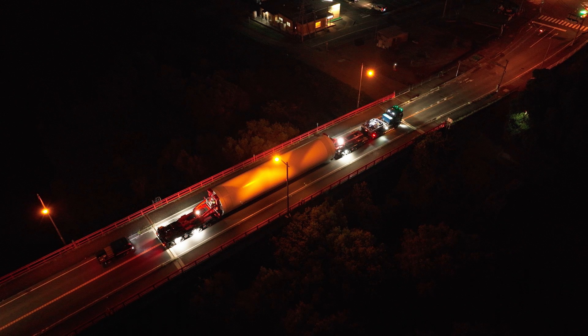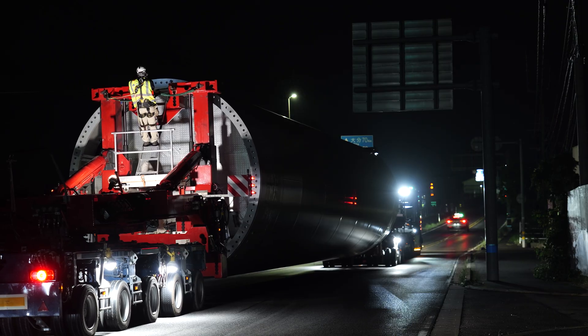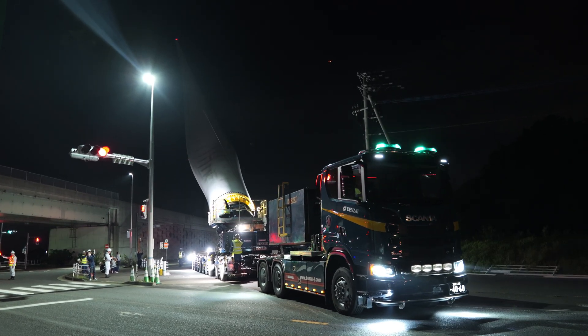People see the transport, but they don't see two years of planning behind it. Nearly 6,000 man-hours — checking every bridge, every turn, every clearance. Every part of the route was checked in advance, making sure everything would move safely and smoothly.